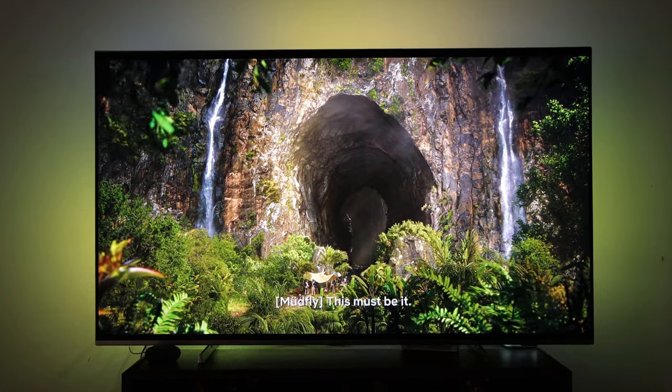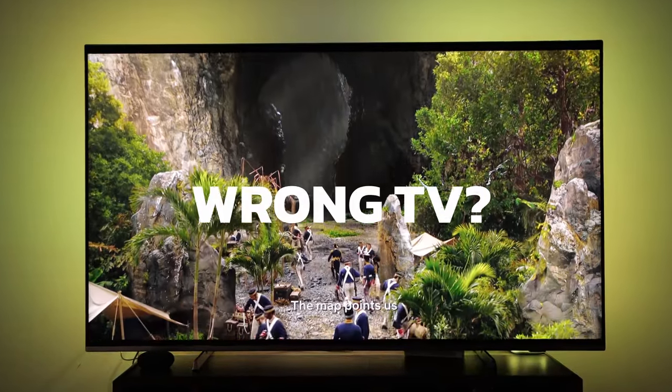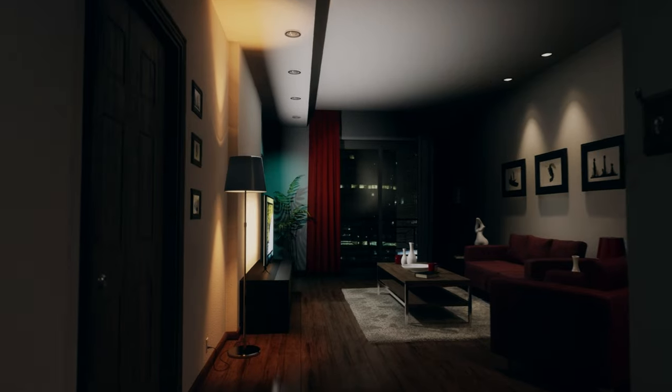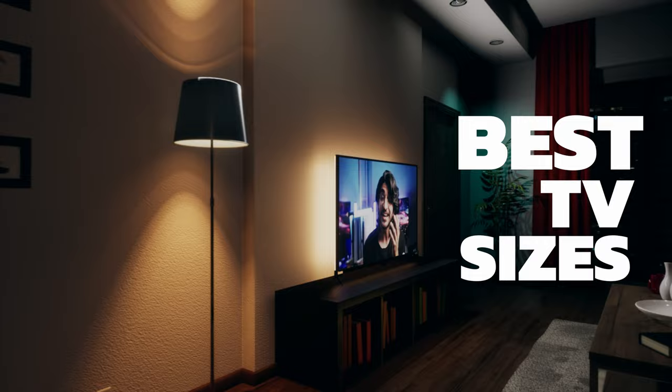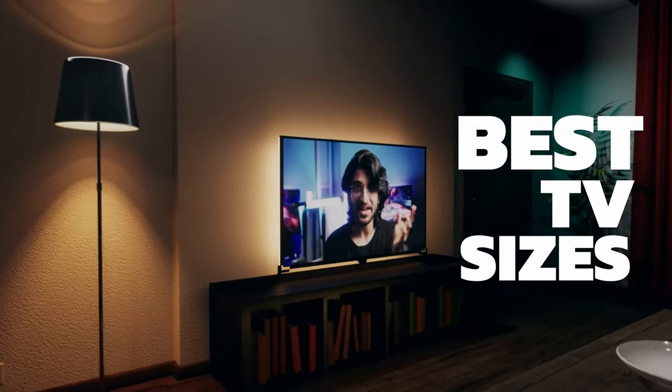What if I told you there's an actual science when it comes to picking the right TV for your living area? You might have had the wrong TV size this whole time. Apparently it makes a pretty big difference to the viewing experience. So in this video, we're going to tell you the best TV sizes you should get based on your living room space and your distance from the TV.